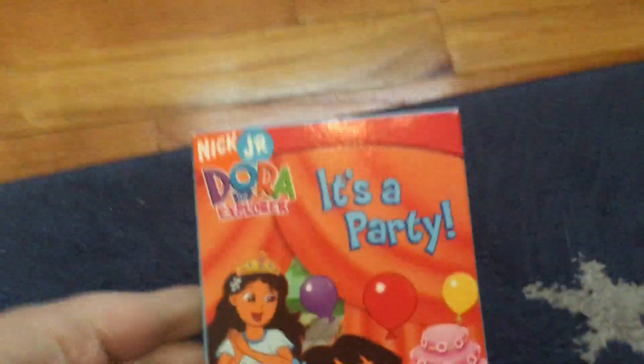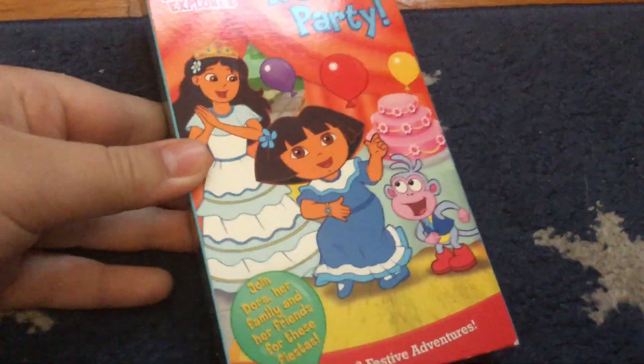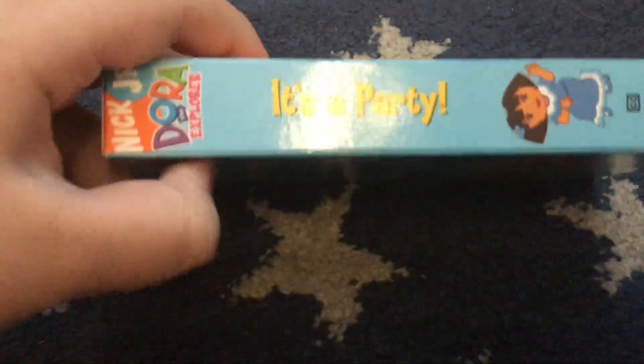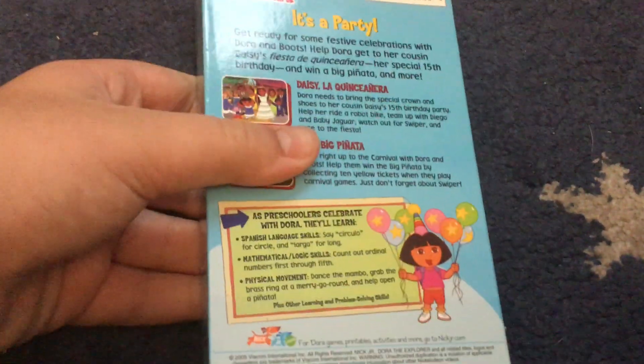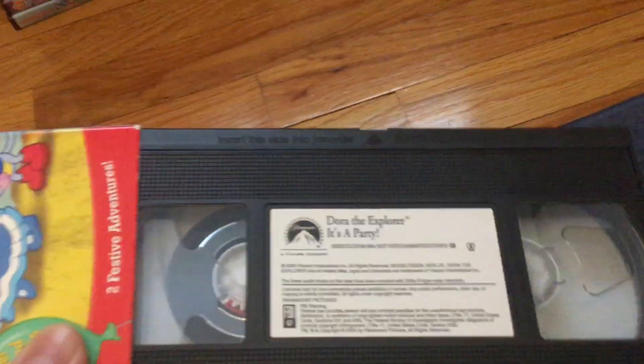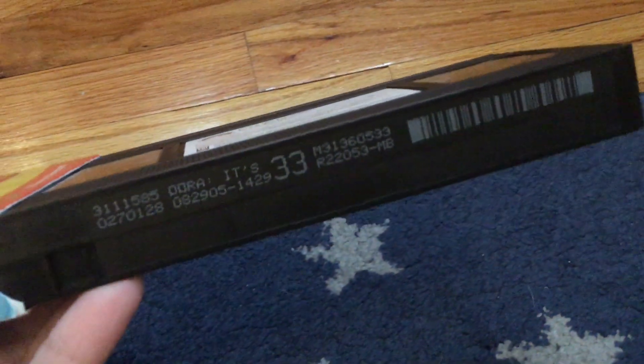First up is the one and only VHS. It's a 2005 VHS of 'It's a Party.' I actually did use to own this on DVD but it broke, so I had to get rid of it. So I have this on VHS — the print date is August 29th, 2005.